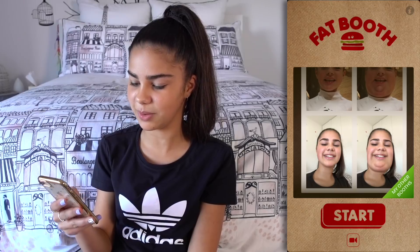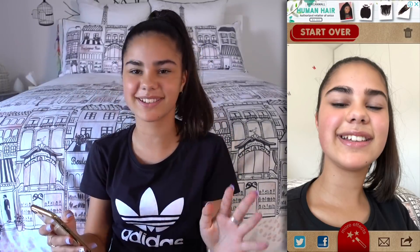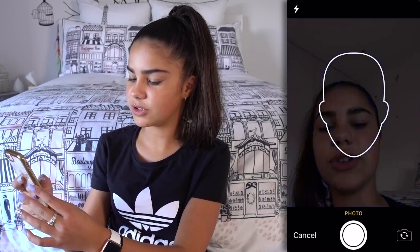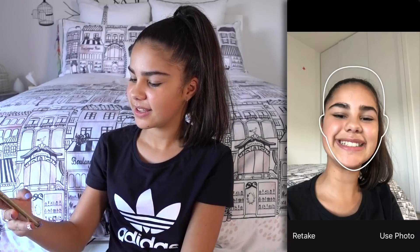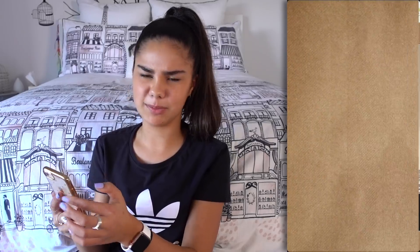And Fat Booth — that's actually such a funny thing. So it's basically an app where you take a photo of yourself, either from your library or live, and it makes you have an extra large double chin. It's really funny — that does not look very pretty. I like doing it with my family more than just me probably.